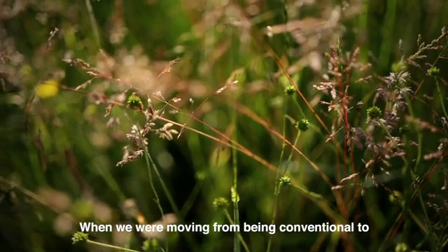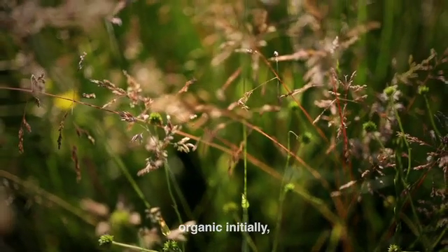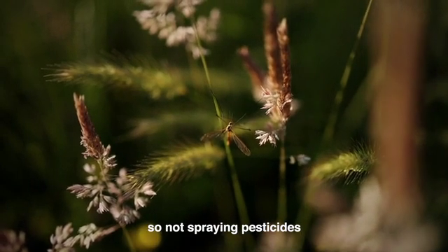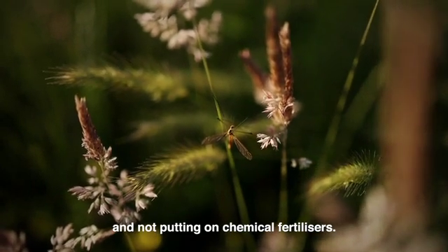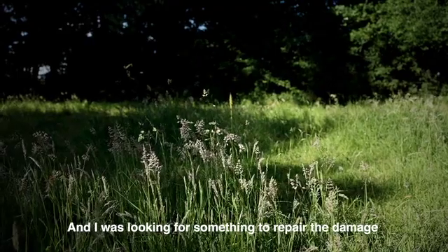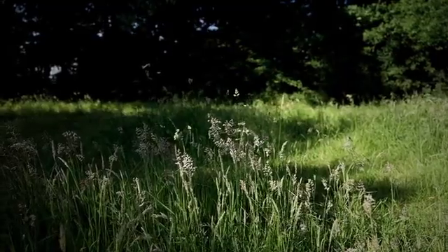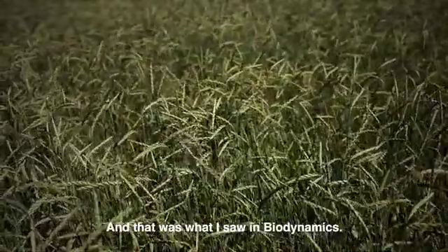When we were moving from being conventional to organic initially, I saw organic really as not doing things — not spraying pesticides and not putting on chemical fertilizers. I was looking for something to repair the damage that I as a farmer was doing to our soil. And that was what I saw in biodynamics.